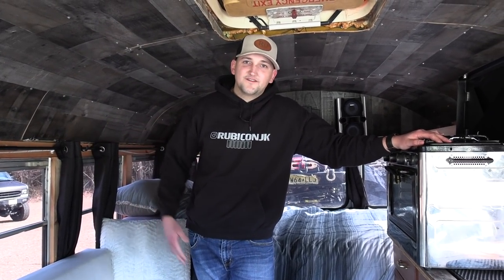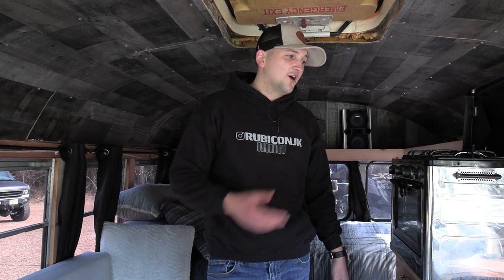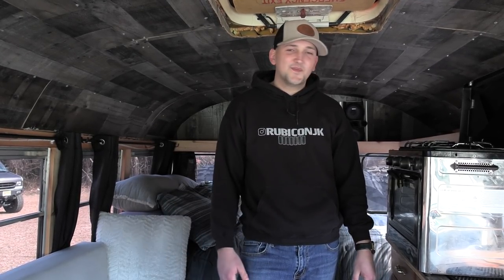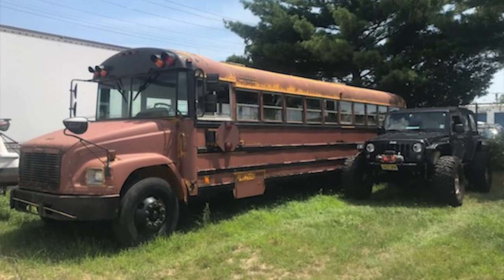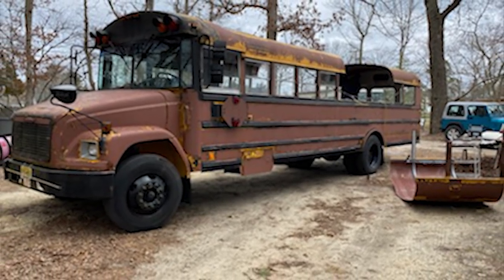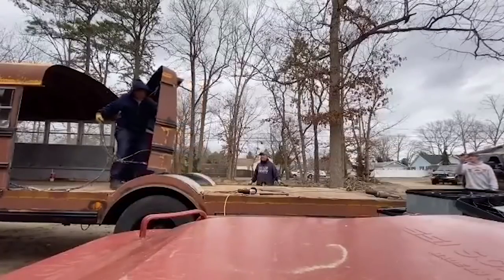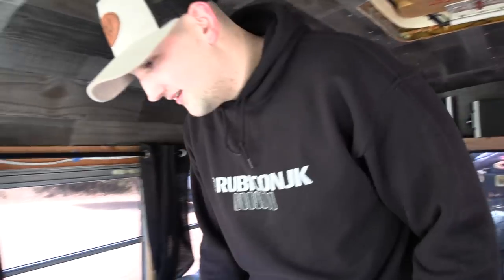This idea came about because my Jeep gets seven miles per gallon on the three-hour drive to Roche Creek, and this bus gets nine miles per gallon. So it's actually more affordable for me to drive a bus hauling my Jeep and have a five-star hotel in here. Most people at Roche Creek get an $80 hotel or camp outside in the freezing cold. I saw someone on Pinterest with a few ATVs on the back of a bus, and the next day I went on Facebook Marketplace and purchased this bus. It's 100% waterproof and a really good hauler. We'll go outside and I'll show you around the bus and the Jeep.